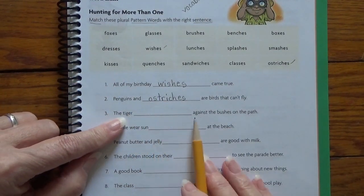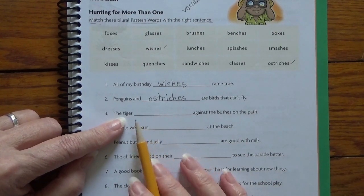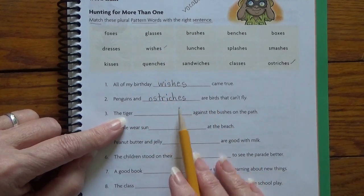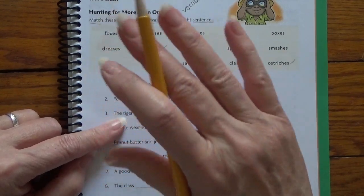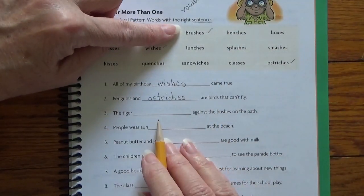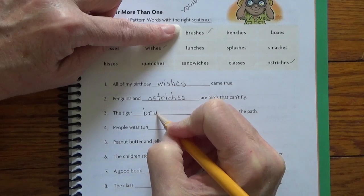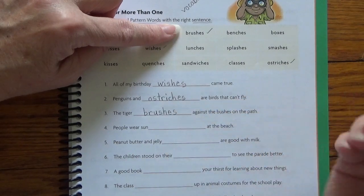The tiger blank against the bushes on the path. The tiger foxes — no. What would fit there? The tiger glasses against — no. The tiger brushes against the bushes. Oh, that makes sense. Like when he's walking, his body brushes against the path. Happens to be one of our words. So I'm going to write it down. See it, say it, hear it, write it. B-R-U-S-H-E-S. Brushes.